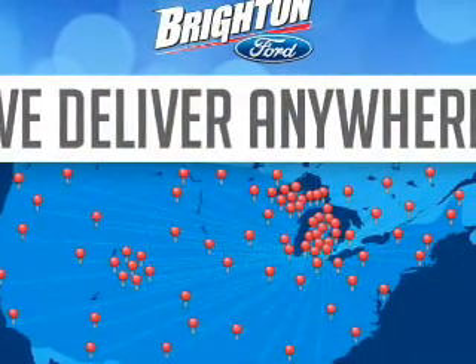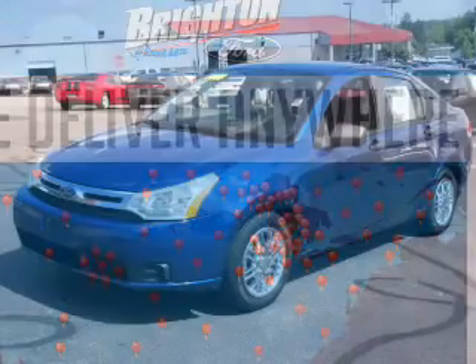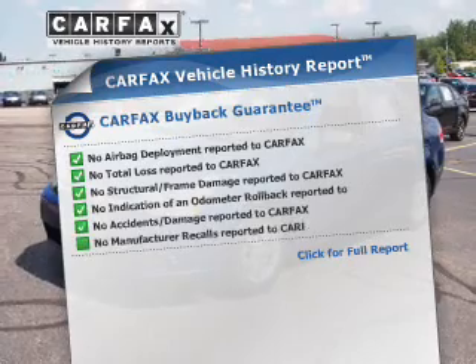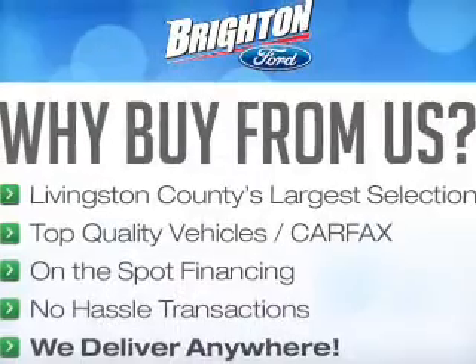The powertrain includes front wheel drive with an efficient four-cylinder engine connected to a smooth shifting automatic transmission. A vehicle history report from Carfax, the most trusted provider of vehicle history information, is offered to provide you with peace of mind.